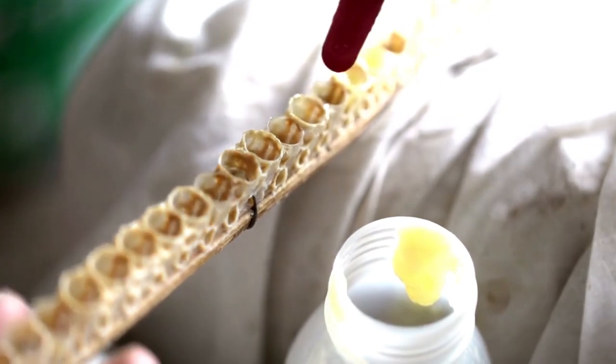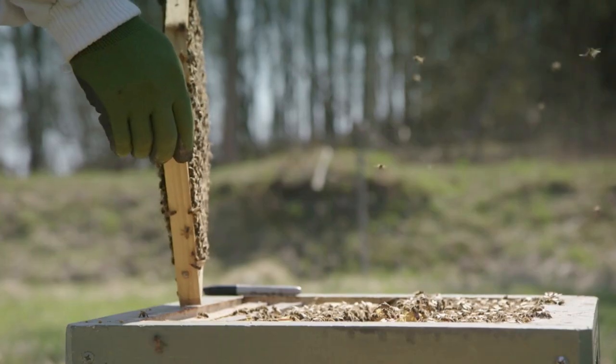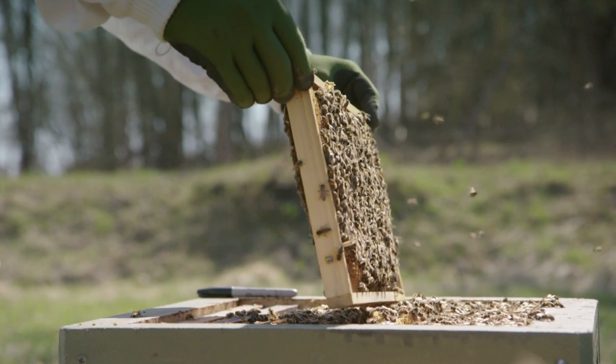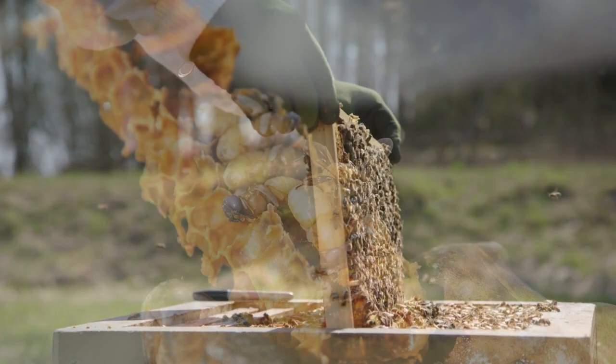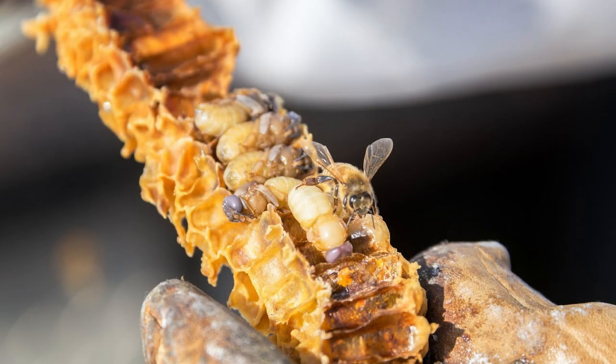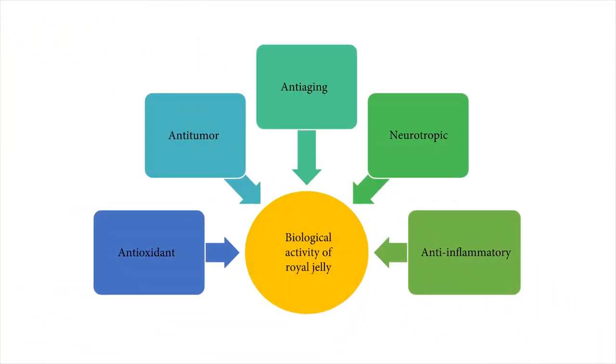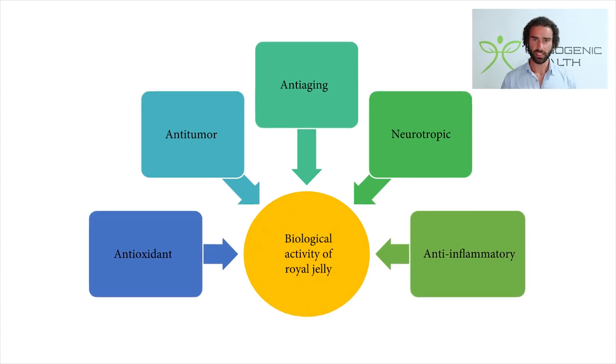So what is royal jelly? Royal jelly is a yellowish-white creamy acidic secretion from the mandibular and hypopharyngeal glands of young worker bees. What's interesting about royal jelly is that it is considered by traditional Chinese medicine as a potent longevity aid and a longevity-promoting food because of its diverse broad mechanisms of action and also its highly nutritious profile, making it a very versatile health food.